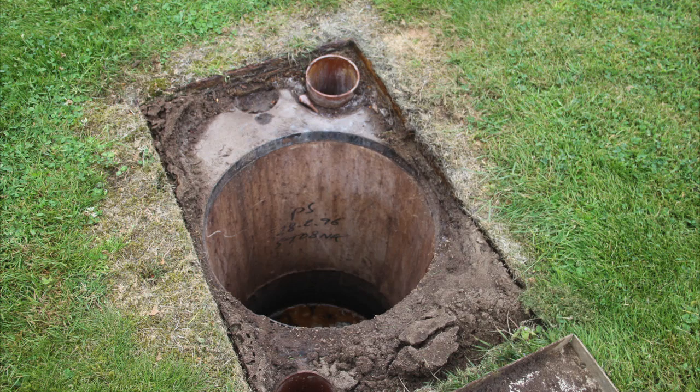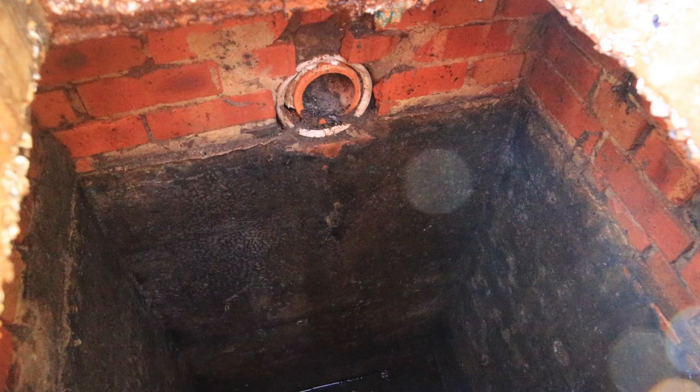Septic tanks or cesspits can be modified. You round the bottom, put guide rails in — you've got quite a bit of storage there — and it saves us having to fill it in and dig another one and put an expensive pumping chamber in there. So it can be utilised.